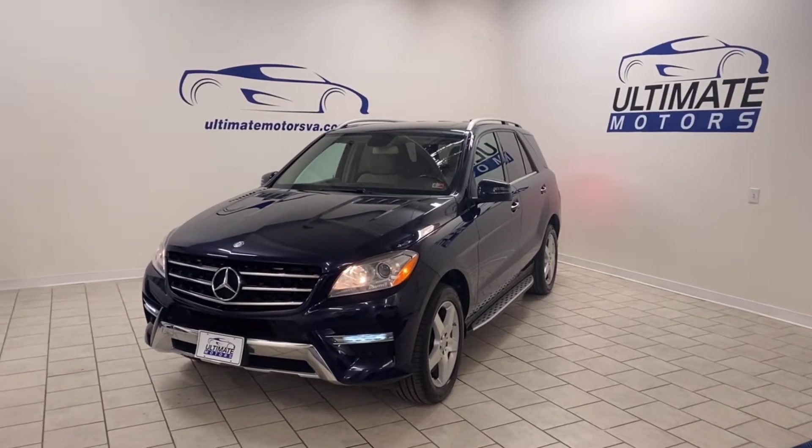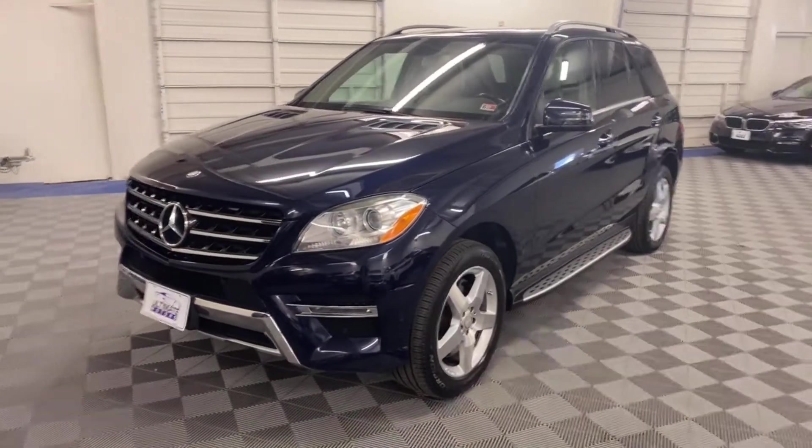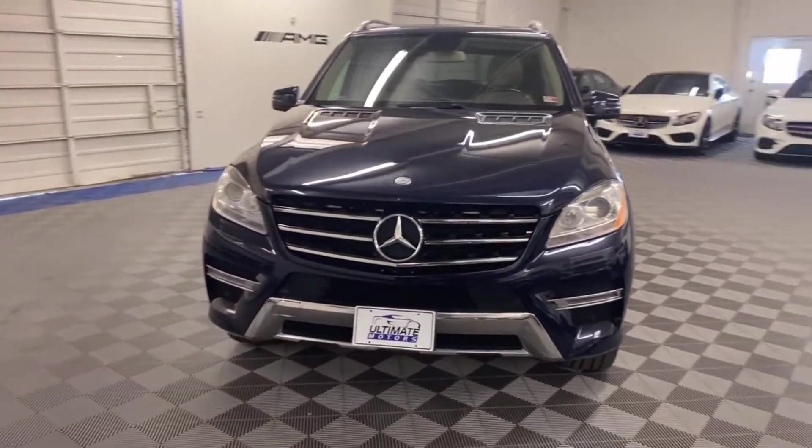Today at Ultimate Motors we have a 2013 Mercedes-Benz ML 550. This 2013 ML 550 has the biggest engine you can get in this class besides the AMG.